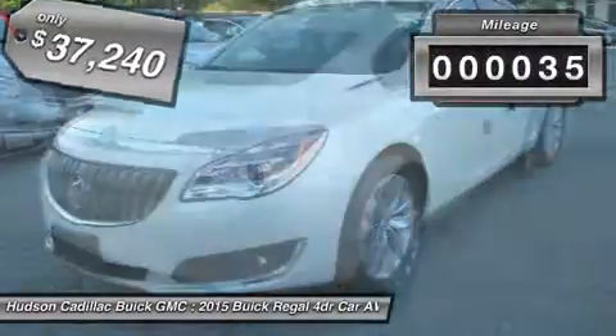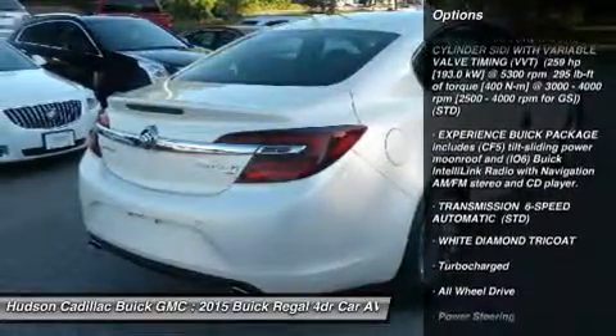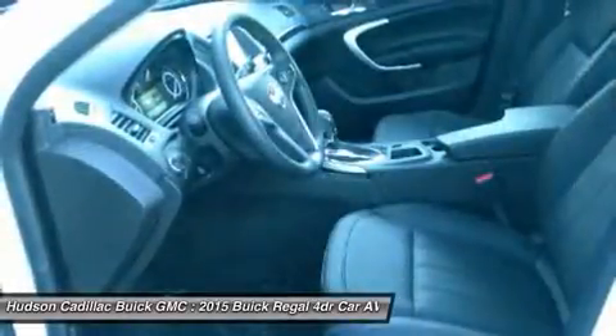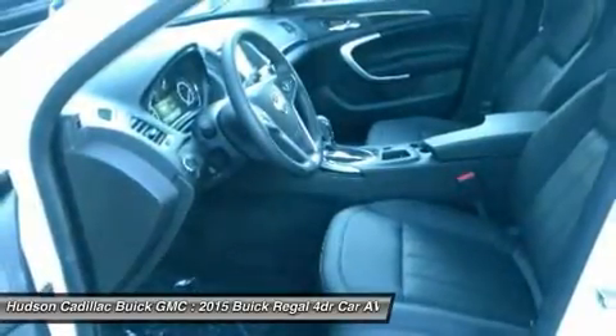This vehicle has less than 100 miles. Here are some of this vehicle's great options: remote engine start, steering wheel audio controls, power passenger seat, keyless entry, all-wheel drive, anti-lock braking system, leather-wrapped steering wheel, Bluetooth, power steering, adjustable steering wheel.